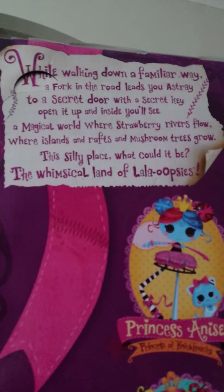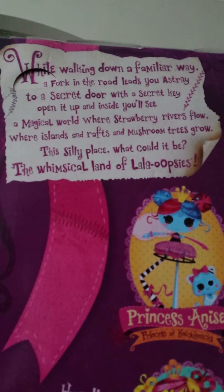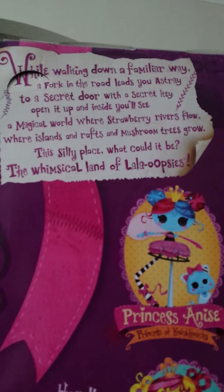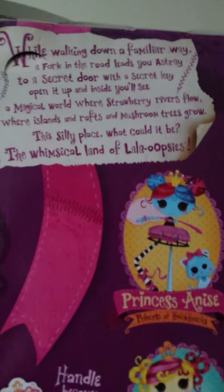The handle on the top of the box can become a bookmark. On the description it says: while walking down a familiar way, a fork in the road leads you astray, to a secret door with a secret key, and it opens — open it up and inside you'll see a magical world where strawberry rivers flow, where islands and rafts and mushroom trees grow. This silly place, what could it be? The whimsical world of Lala Oopsies.